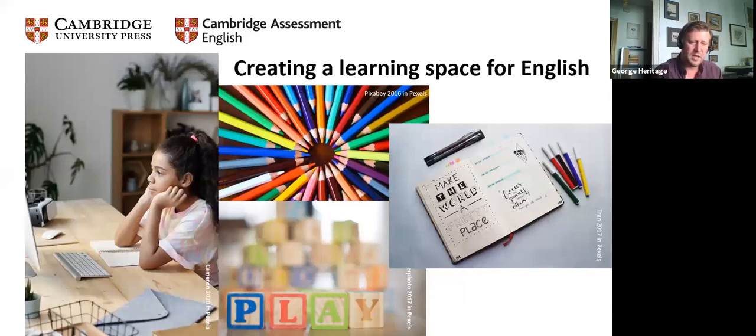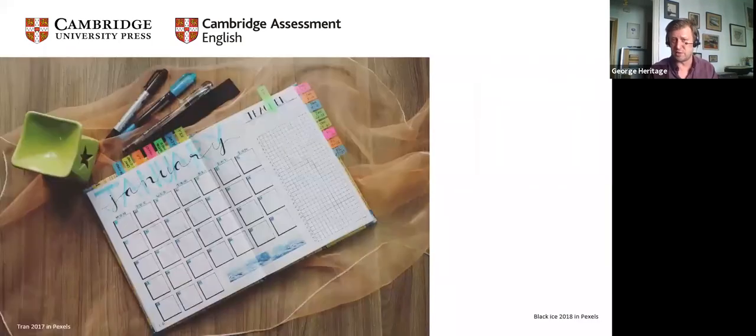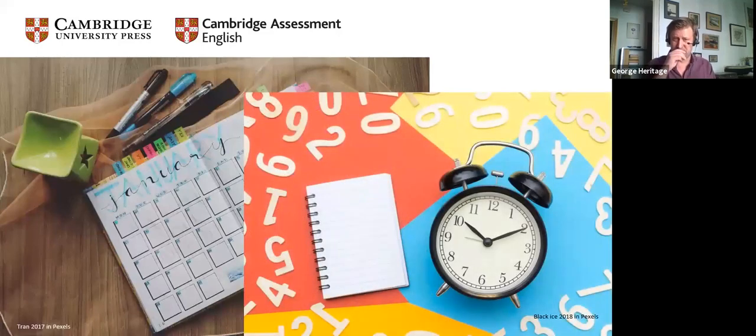Once they have this space, this place where they know 'this is English time,' we need to make sure that we have routine. Little and often is really important for younger learners, not two hours a day — I'm talking about outside of English class. Set up 10 minutes a day. Encourage parents: there's 10 minutes of English time a day. It could be in the morning, the afternoon, or at tea time.